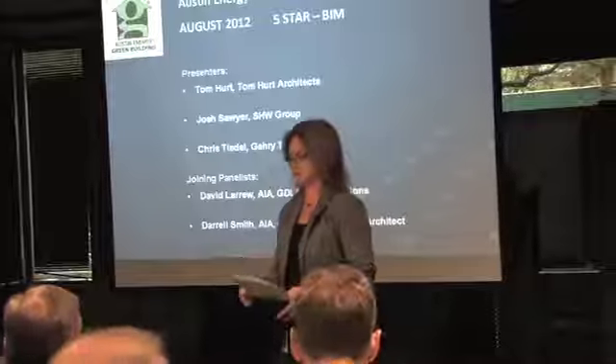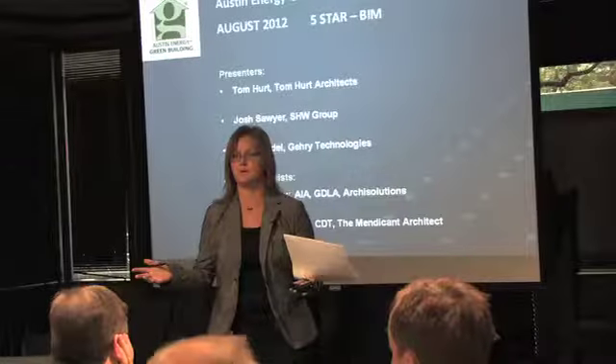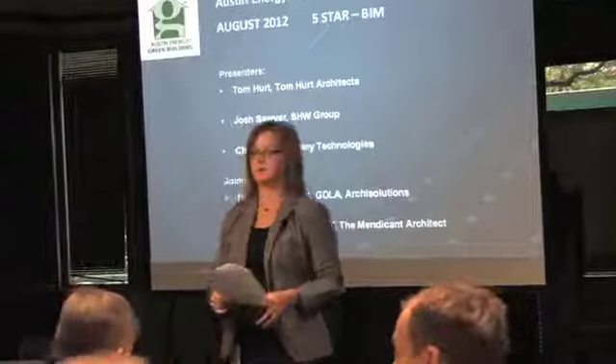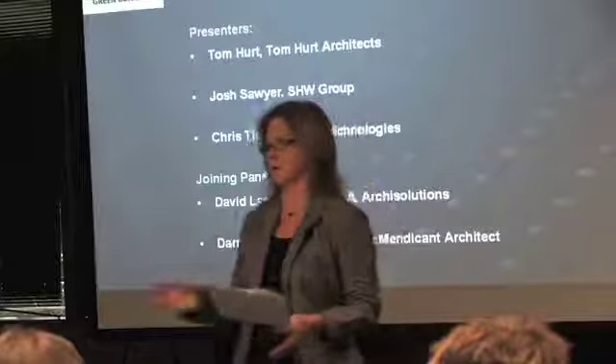Our topic today is BIM, which is Building Information Modeling, Management and Modeling. This has been around in industry for a long time. People have been knowing about this, software has been developing. They've been plugging it in and out of different energy modeling and other softwares — lots of other things that can go in and out of BIM.